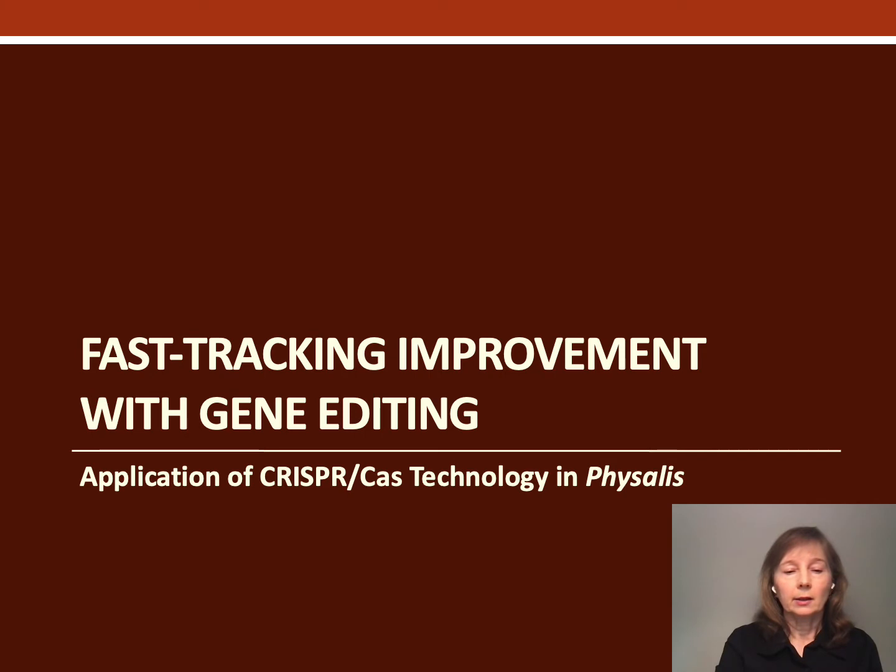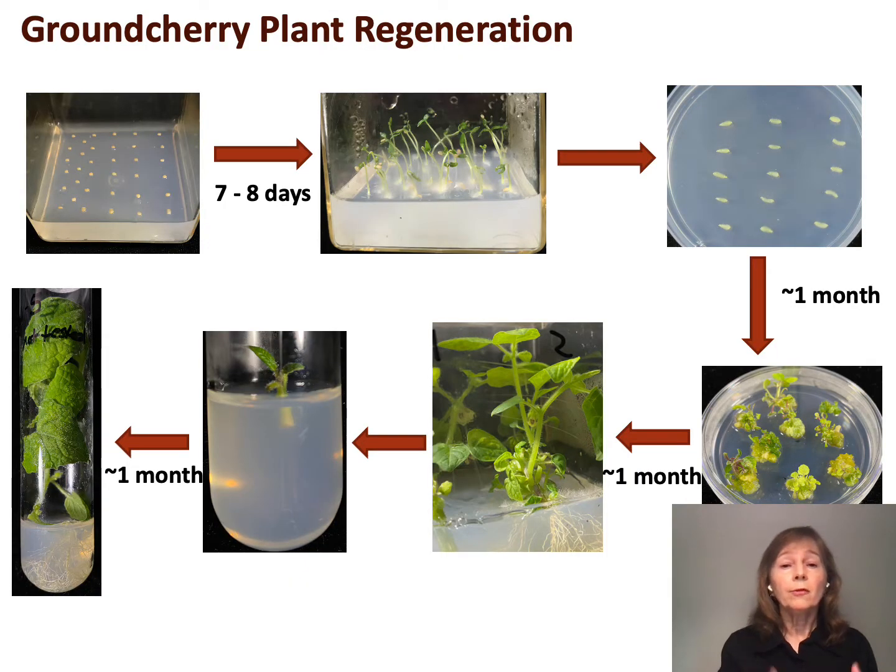So how are we using gene editing to fast-track this improvement? Before we could even start with gene editing, we had to work out a plant regeneration system and then a plant transformation method. We looked in the literature to see if anything had been reported for ground cherry, and it hadn't. We found reports for tomatillo and another Physalis, but those methods didn't work. We chose to start with ground cherry because it's a diploid, whereas golden berry is a tetraploid, and it would be much easier to demonstrate successful editing in a diploid.